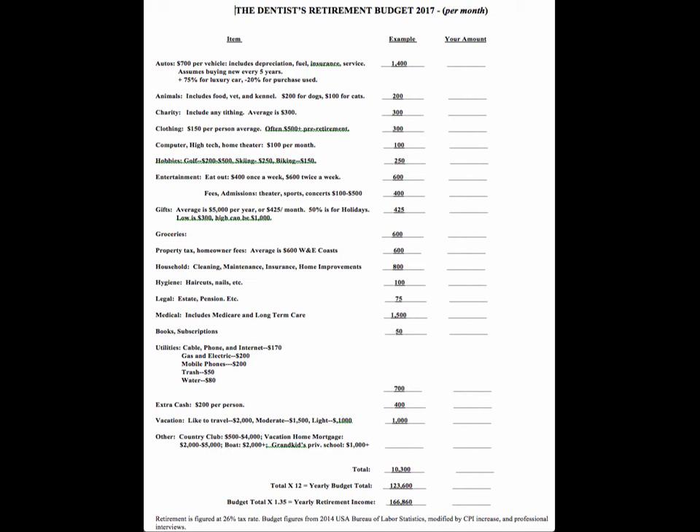First of all, autos. In retirement, couples normally spend about $700 per vehicle per month. The numbers are per month and for two people; if there's one person, it's going to be about half. That $700 includes depreciation, fuel, insurance, service — everything — and assumes you buy new every five years. If you buy a luxury car, it's closer to $1,000–$2,000 per vehicle per month; a high-end Tesla is probably closer to $3,000. If you purchase used, it's about $500 per vehicle per month.